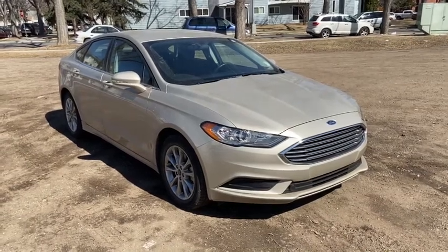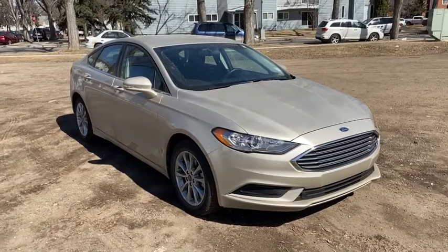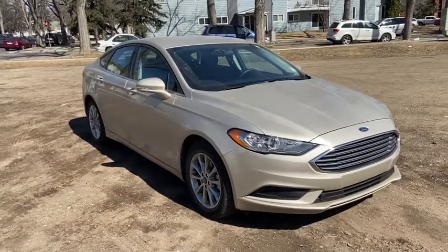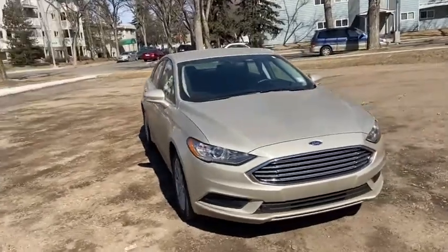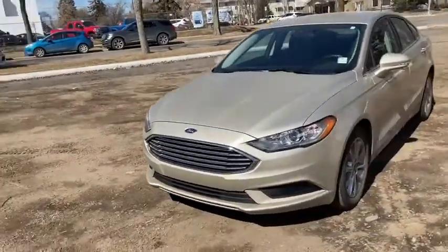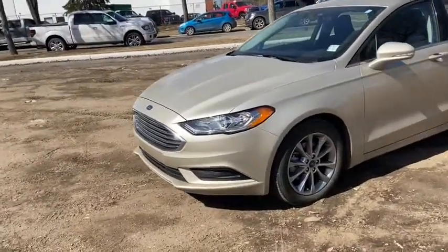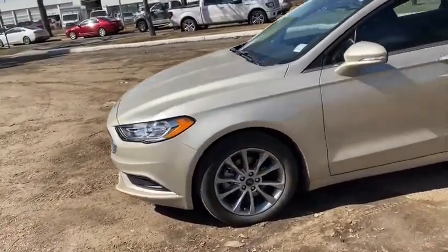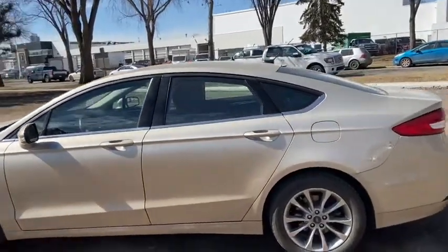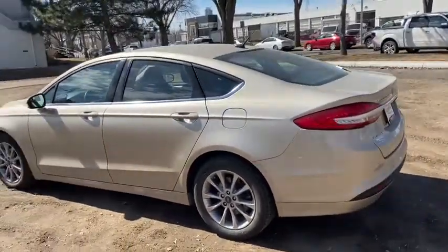Hey it's Lindsay again at Waterloo Ford Lincoln. Today I'm showing you this 2017 Ford Fusion SE in gold. This Fusion has the 1.5 litre four-cylinder EcoBoost engine with automatic transmission and front-wheel drive. On this car you have HID headlamps with alloy wheels. It comes with keyless entry and seats a total of five passengers, with two in the front and three in the back.